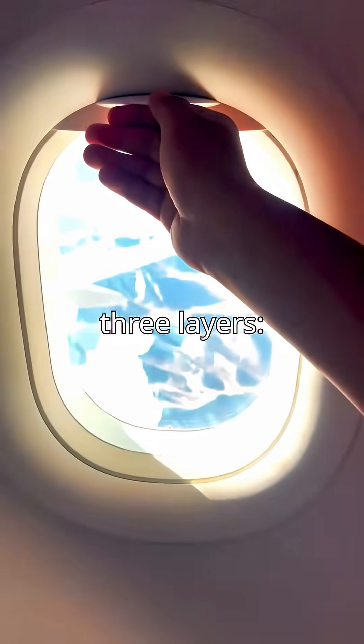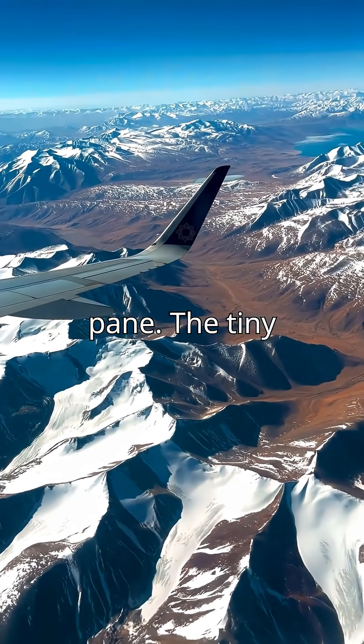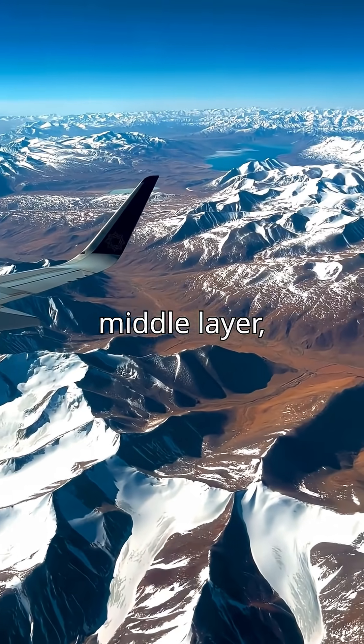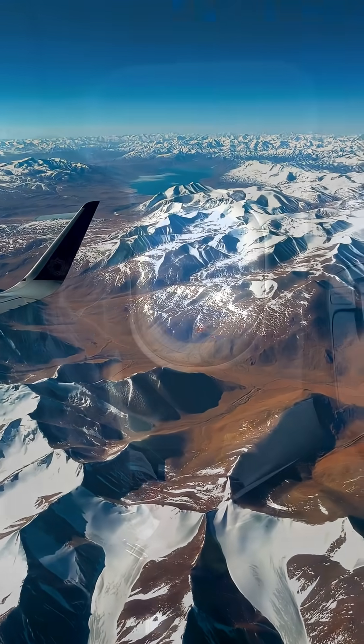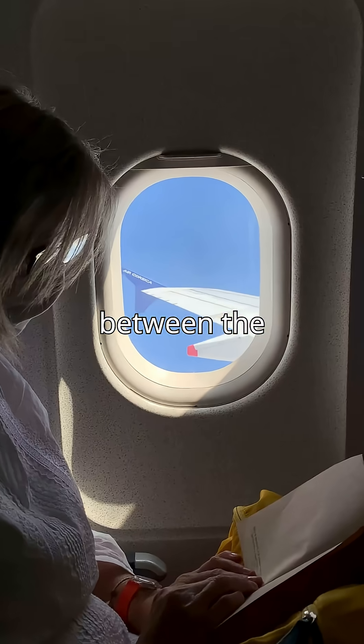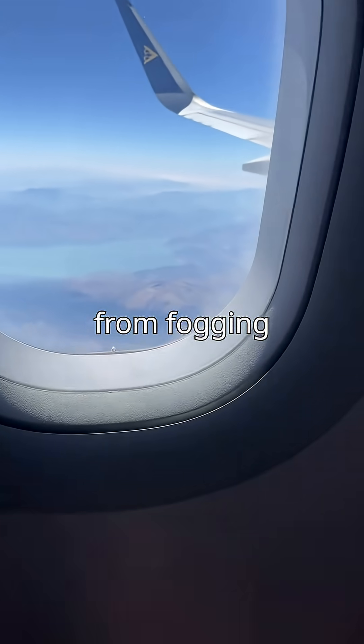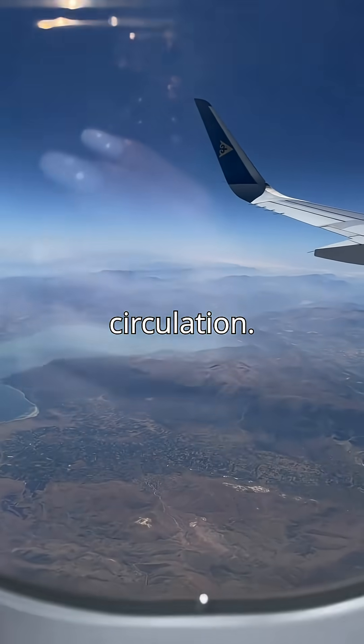Airplane windows have three layers: an outer pane, a middle one, and the inner pane. The tiny hole is in the middle layer. It lets a small amount of air pass through, balancing pressure between the cabin and the window. It also stops the inner pane from fogging up or freezing by allowing air circulation.